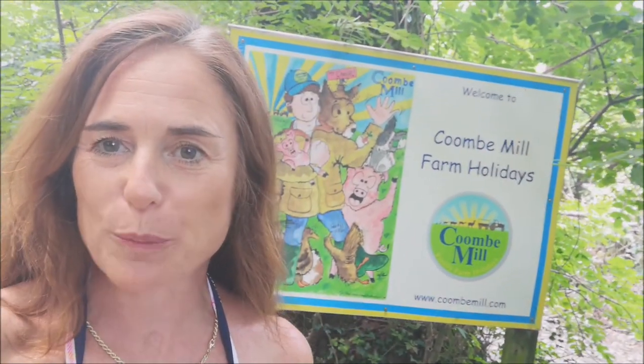Welcome to Coombe Mill. This video is designed to help you find your way around when you first arrive and see you into your property. My name is Fiona and I live here on the farm along with Farmer Nick, who you'll see in the mornings, and our six children.